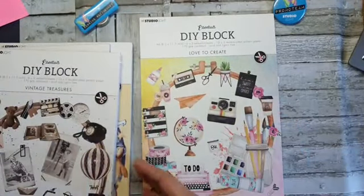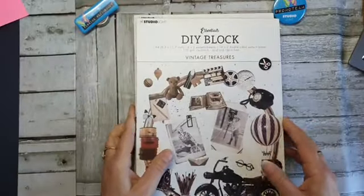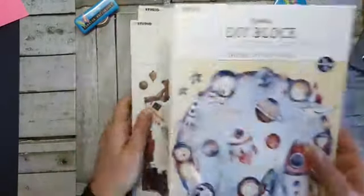Daar zit dus het papier bij, er zitten plaatjes bij, er zitten rechthoekige plaatjes bij, er zitten labeltjes bij. Compleet gewoon. Dit blok ga ik ook in de buurt houden.